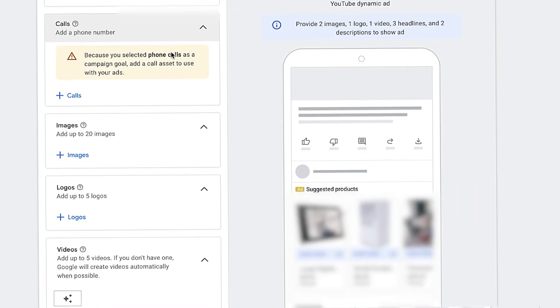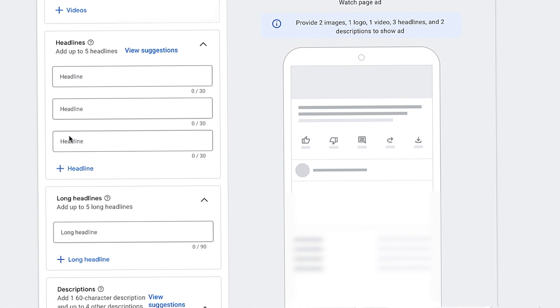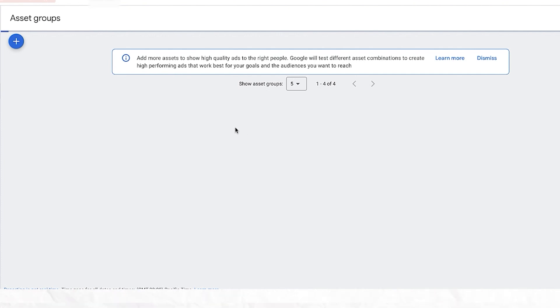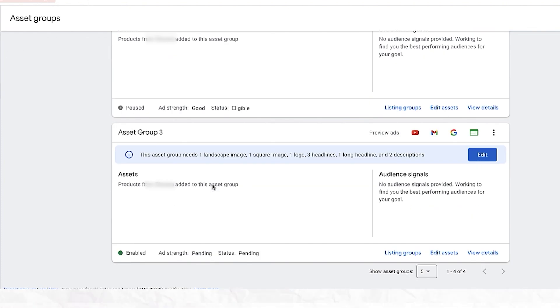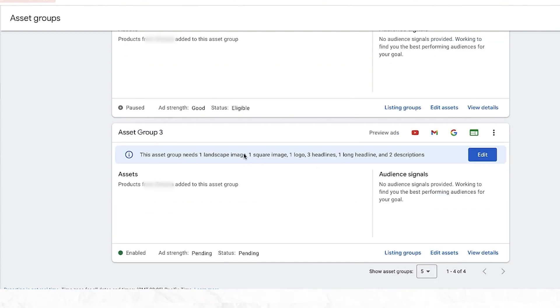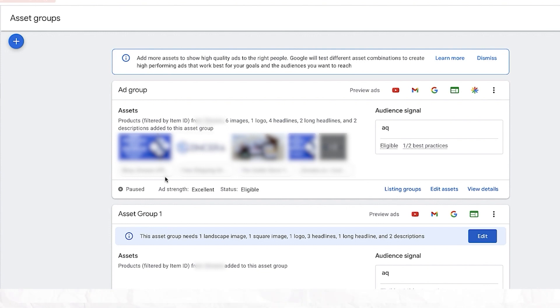We already have one shopping-only campaign running because it has no assets. What we're going to do is click the plus button and click New Asset Group. You don't have to copy or duplicate anything — just click brand new assets, scroll all the way down, make sure everything is chosen as it should be, and then just click Save. Once you click Save, the new P-Max asset group is now running — you can see Asset Group Number Three with no logos, nothing added to it.